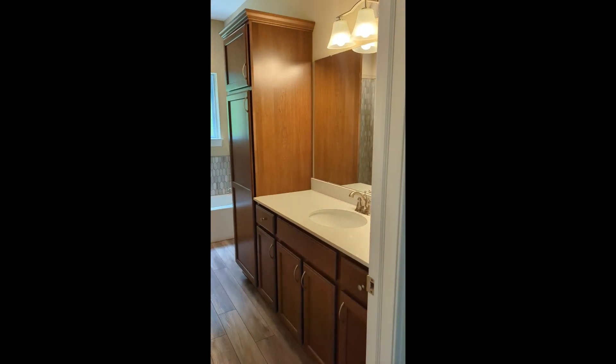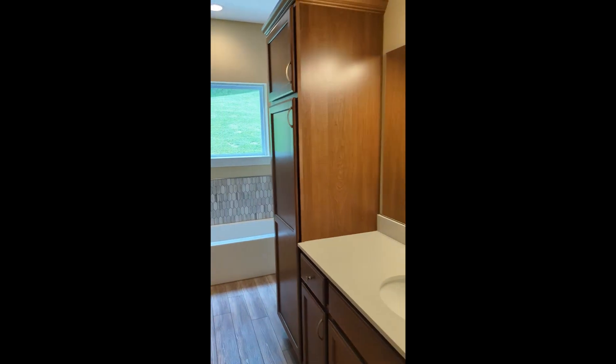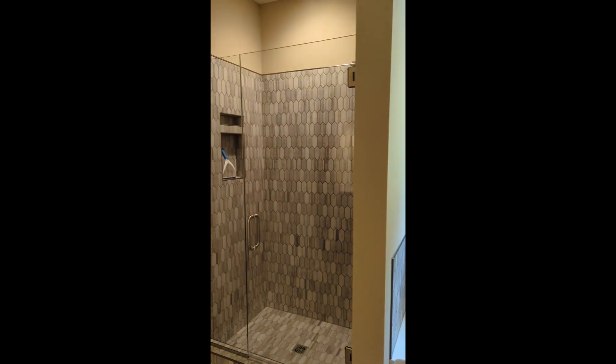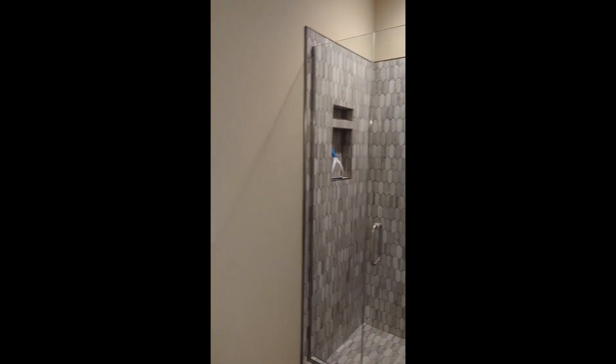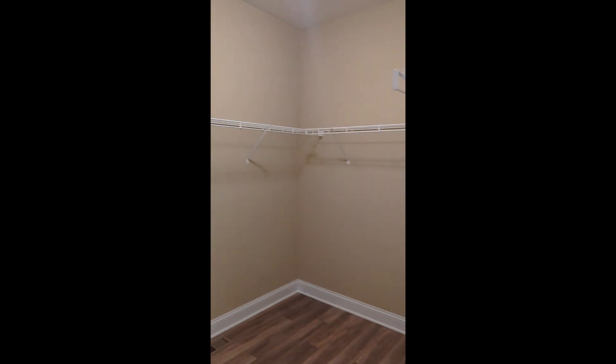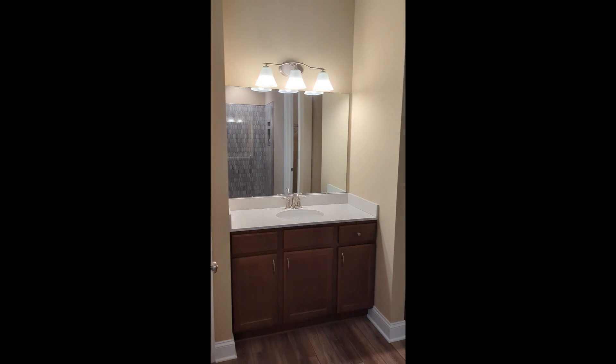Master bath — they did some really nice upgrades in here. Separate tub and shower, beautiful glass shower door, custom tile work, massive walk-in closet. These folks really did a great job when they built this house. That's your master bath.